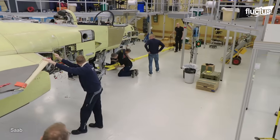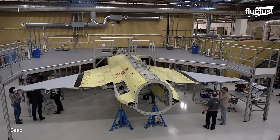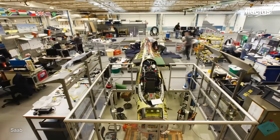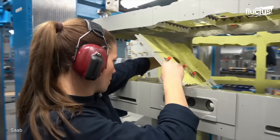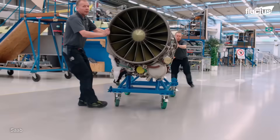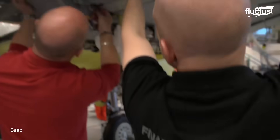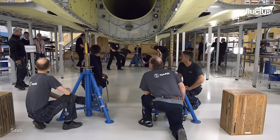Saab has a number of partner companies that help produce fuselage sections, wings, tail surfaces, landing gear, avionic systems, and weaponry. Saab has a very unique assembly process in which the various components are worked on simultaneously, mostly by hand.